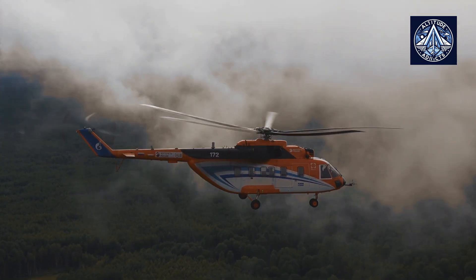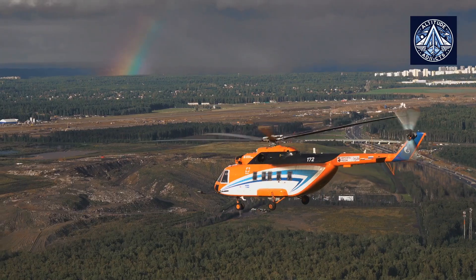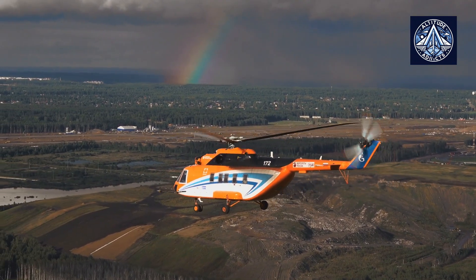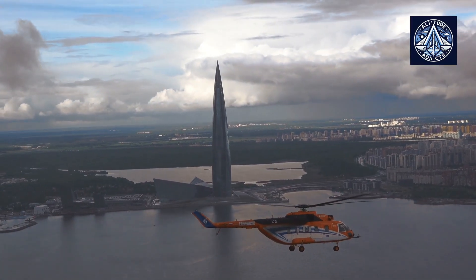The Mi-171A3 is a modern, medium-lift, multi-role helicopter developed by Russian Helicopters. It is predominantly intended for offshore operations, such as crew transport to oil and gas platforms, search and rescue missions, and cargo delivery.